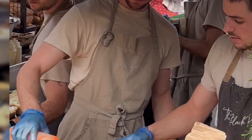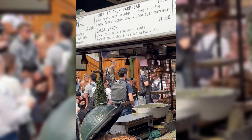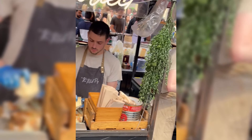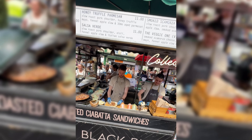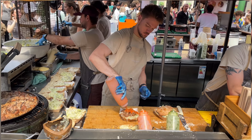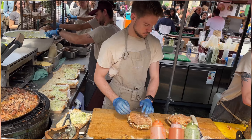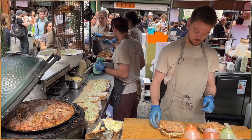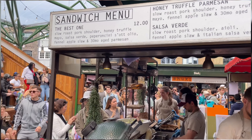From a team of chefs striving to make the best sandwich in London, the Black Pig's signature honey truffle and parmesan pork ciabatta has made its mark. It is one of a small range of generous sandwiches with an Italian influence, made using free-range pork, cheese from the parmesan and mozzarella stand, fresh ciabatta from Bread Ahead Bakery, and finished on a Big Green Egg ceramic grill.